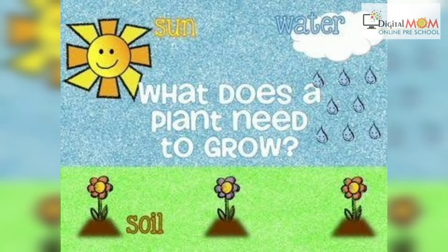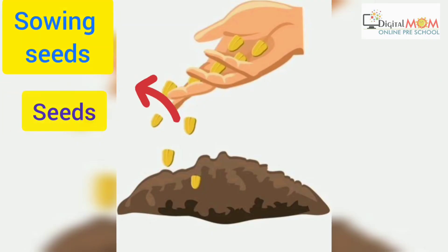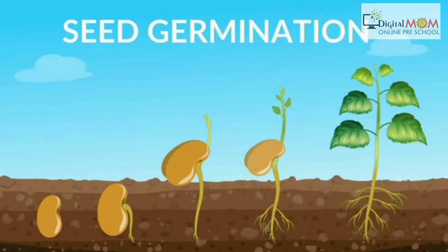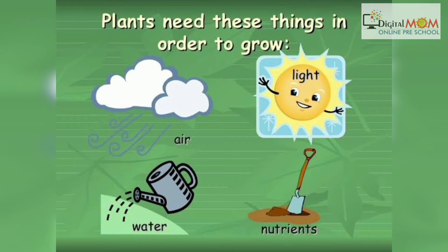What does a plant need to grow? How do we get it? By sowing seeds in the soil, we get the plants. Seed germination occurs in soil and the plant grows. There are four things that a plant needs to grow: light, air, water and nutrients.